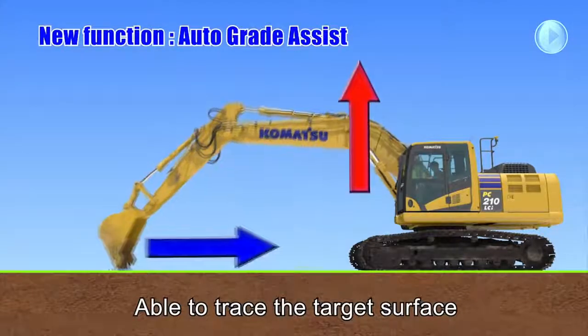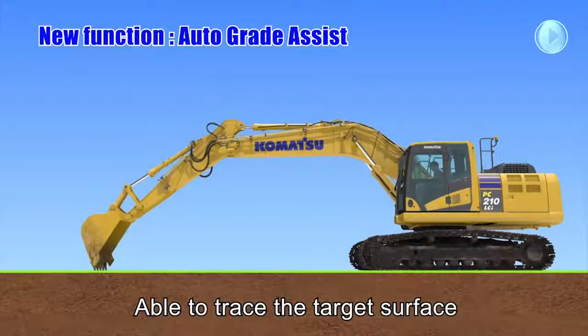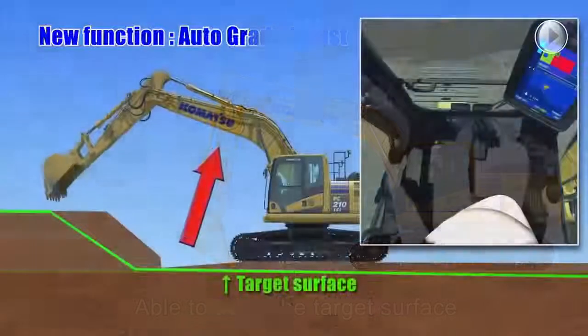This world-first machine control technology includes two key selectable functions: auto-grade assist and auto-stop control.